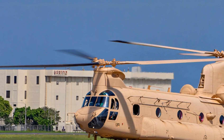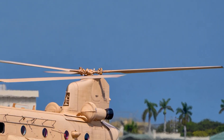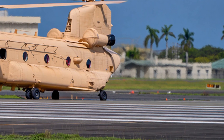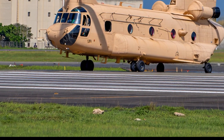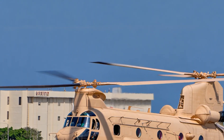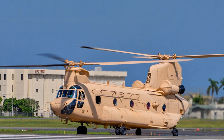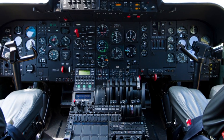The Boeing CH-47 Chinook is one of the most powerful and iconic helicopters ever built. For more than six decades, it has played a crucial role in military operations, humanitarian missions, and disaster relief all over the world. Today, we're going to take a deep dive into the story of the Chinook, its design, its performance, and the reasons why it remains one of the most trusted helicopters in history.